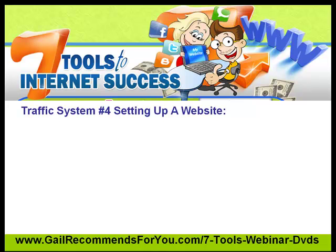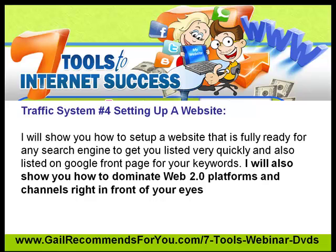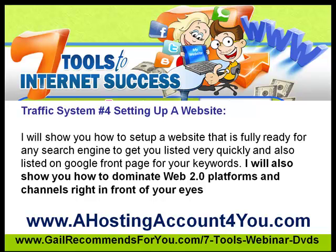Setting up a website and making sure that the website is fully ready for any search engine to get you listed quickly, and also to get you listed on the front page of Google very, very quickly. My quickest time was 25 minutes — I was doing a webinar at the time, proving to people this can be done. I built a website about Farmville on very good keywords, and right before everyone's eyes, I became page one, number six on page one for this incredible term. Because the website was so well SEO'd, I wouldn't have expected anything else.